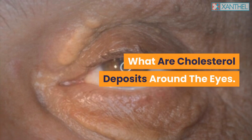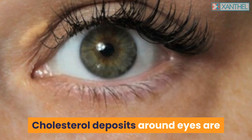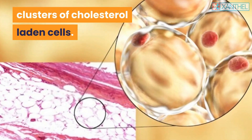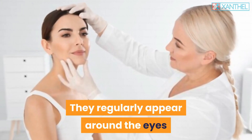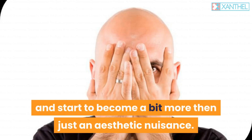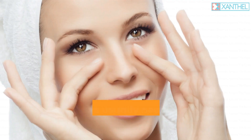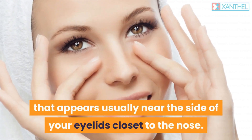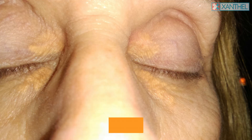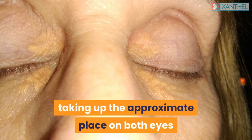Cholesterol deposits around the eyes are clusters of cholesterol-laden cells. They regularly appear around the eyes and start small, but over time will expand. They start life as a small mark that appears usually near the side of your eyelids closest to the nose, and can be bilateral, taking up the approximate place on both eyes.